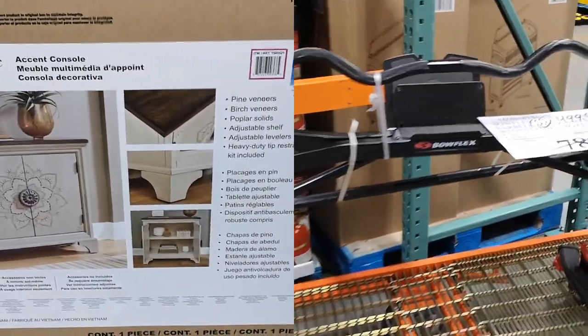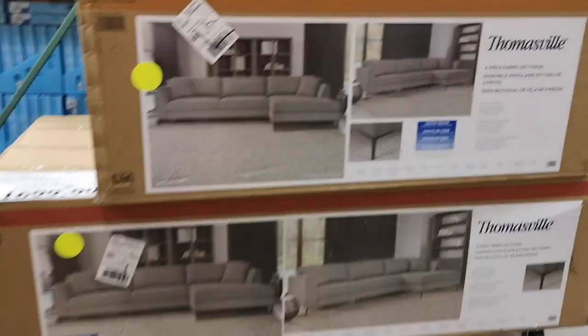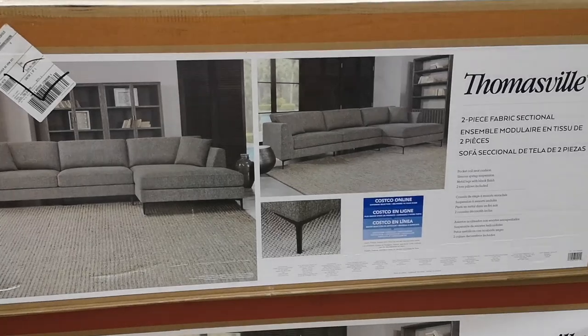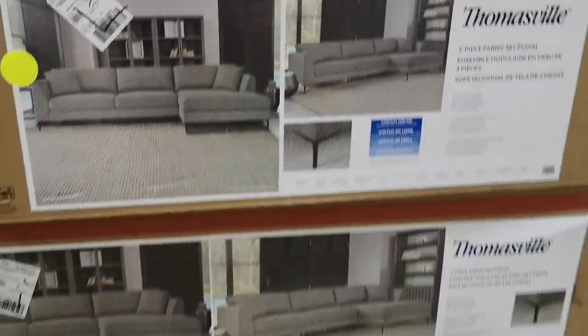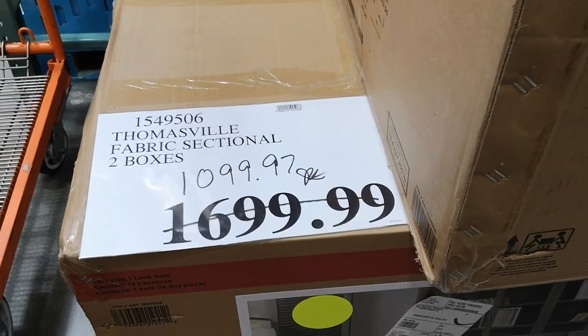This one here I thought was a really good deal. I've seen it online and everyone is buying it for over $1,700, but now it's on clearance for only $1,099.97.